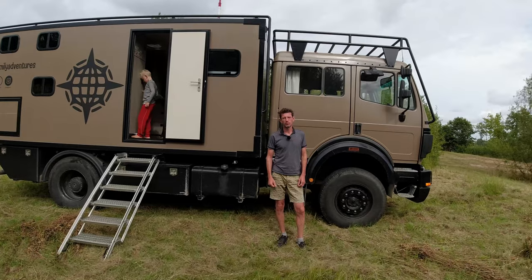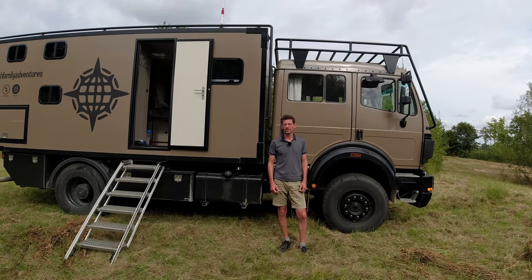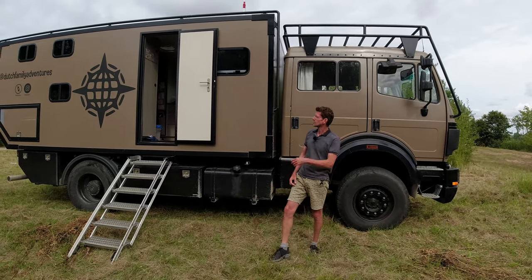We came up with the plan to leave our life in the Netherlands behind for a year in 2020. We used most of 2021 to start preparing for the trip, sold our house, and had this truck built.